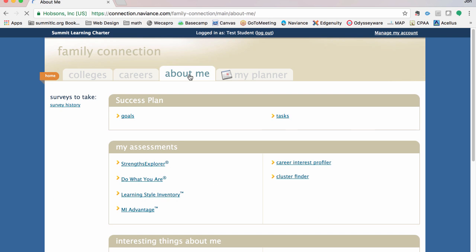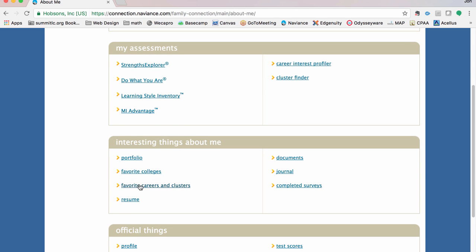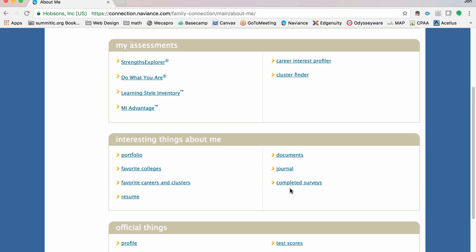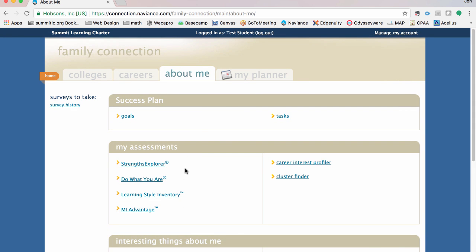In the about me tab, this is all about you. You can set goals, set tasks, and there are more assessments to help you understand yourself better — how you do things and finding the path that really fits who you are. There's a place to update portfolios, access colleges and careers you've favorited, update a resume, build a journal, and take surveys that will be posted for you. This is also where you can update your account, profile, and personal settings.